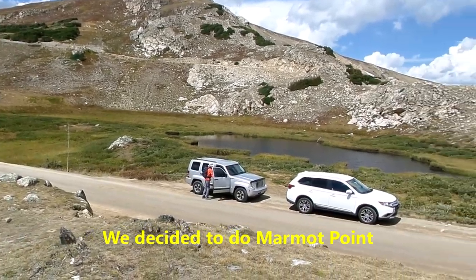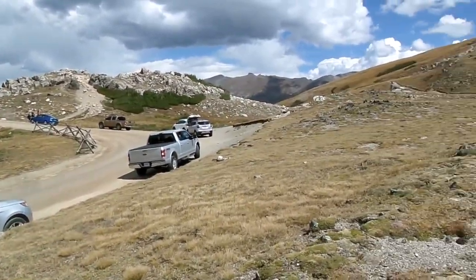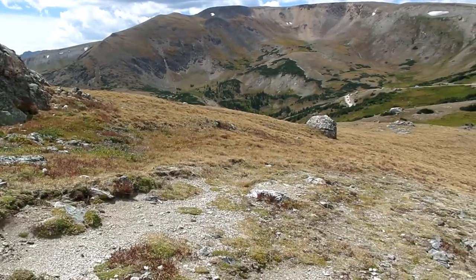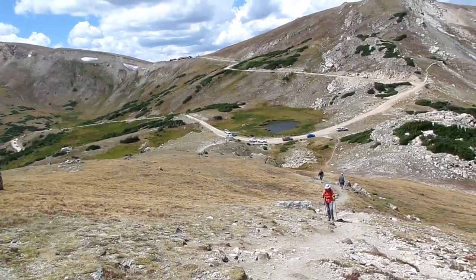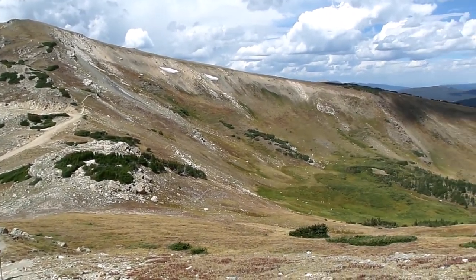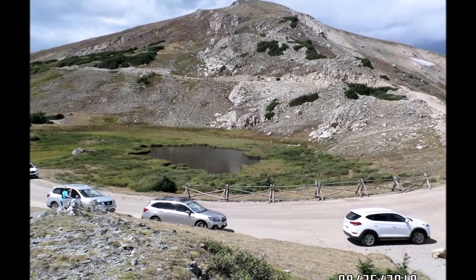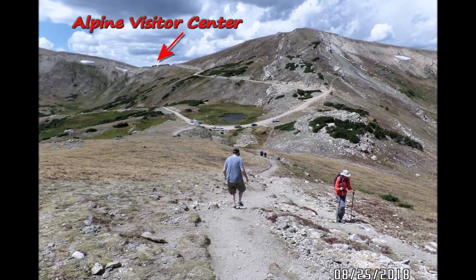Marmot Point is right below the Alpine Visitor Center. Old Fall River Road is one way up only, so we decided to add a second summit to our day of hiking. Marmot Point's elevation is 11,909 feet — a small knob that overlooks Chapin Creek and the Fall River Valley. This trail took exactly 20 minutes to get to the top. The dark clouds were moving in, and that's the reason why we always start our long hikes early in the morning.